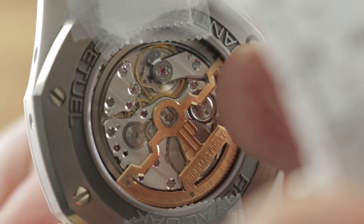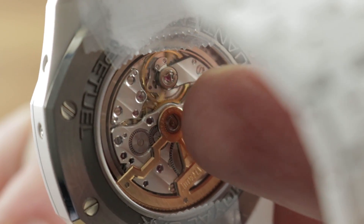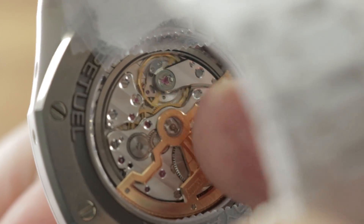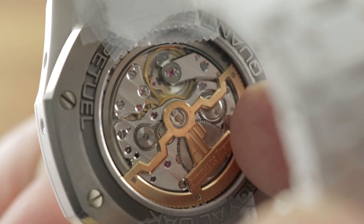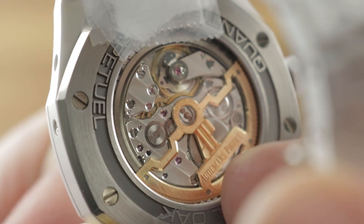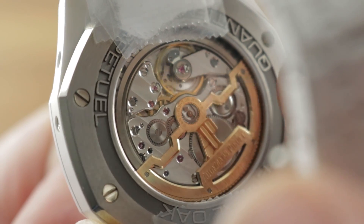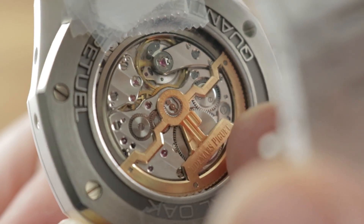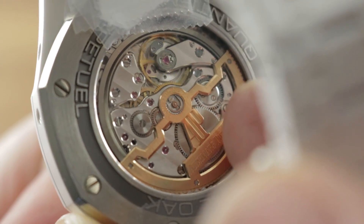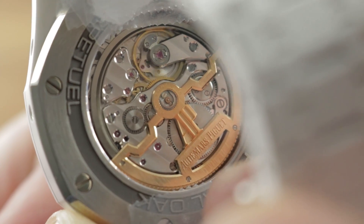You can see Côte de Genève as well as engine turning on the base plate, black-polished screw heads, and mirrored anglage on the edge of every bridge as well as in the jewel and screw countersinks. Satin finish on all of the wheels. Underneath the gold winding mass, there is a beryllium ring that runs all the way around the movement, supporting the rotor — a circular winding structure supported by four ruby rollers at the corners, allowing the winding mass itself to be exceptionally low with no danger of accidentally contacting the bridges.